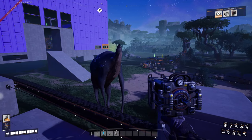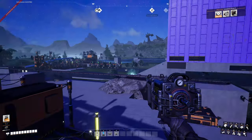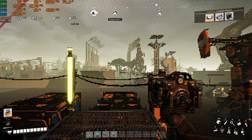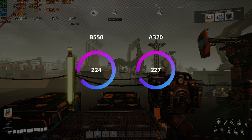Up next is Satisfactory. I'm running update 8 experimental, 720p medium preset, lowest resolution scale possible. This results in a terrible image, but only about 80% GPU usage on the 6650, indicating we've eliminated the GPU bottleneck. This ends up yielding 224 FPS on the B550 board and a margin-of-error 227 FPS on the A320 — just incredible numbers. When I tested the 5800X3D, it really loved Unreal Engine 4 games, and it looks like the 5600X3D in Unreal Engine 5 is no different.